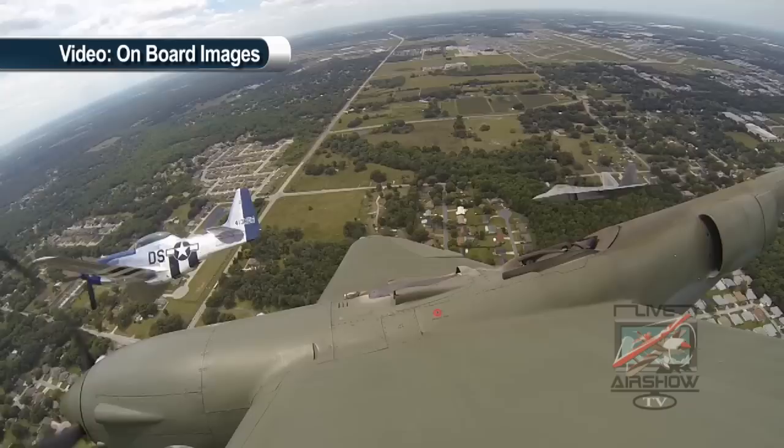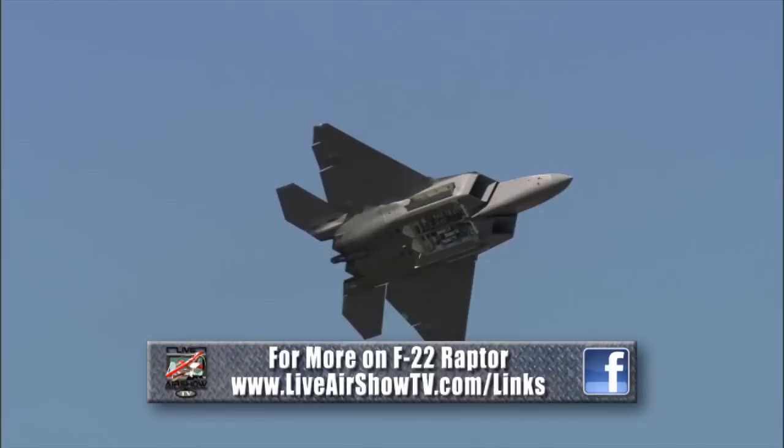To find out more about Cummings and the F-22 Raptor, go to the links section of our website. This is Mark Allen, Live Air Show TV.